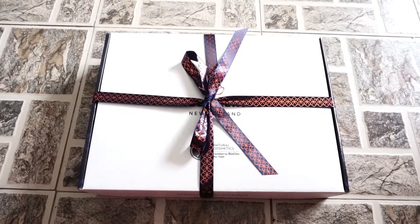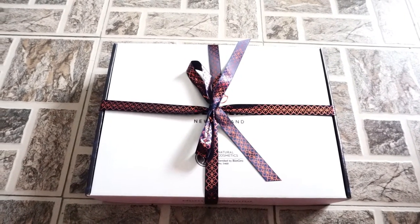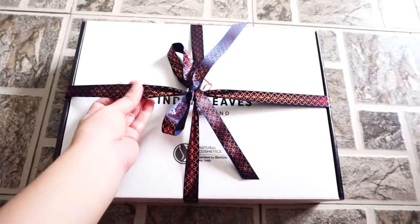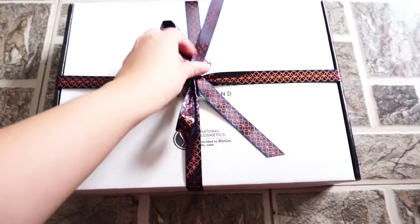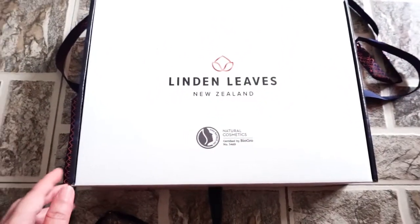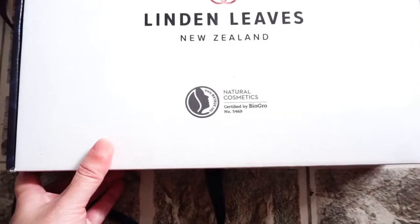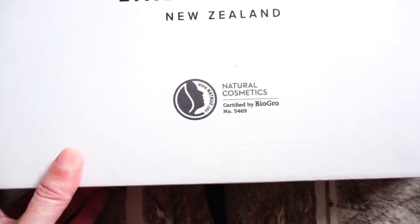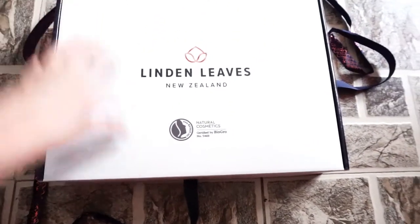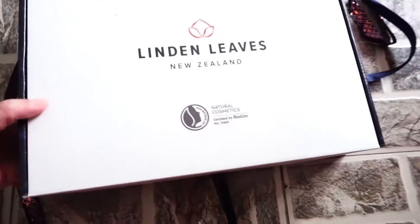Hello, I'm Yuen and today I'm going to unbox this natural organic brand from New Zealand called Linden Leaves. We're going to unbox this very beautiful package from them, so let's start with the ribbon. Linden Leaves is a natural brand from New Zealand and they are actually certified natural cosmetic by Biogroup, which is a body from New Zealand. It's quite a heavy box!